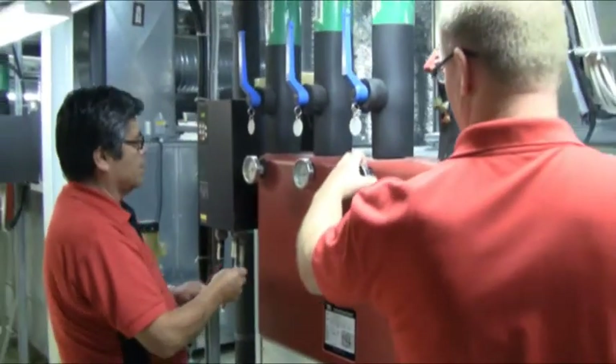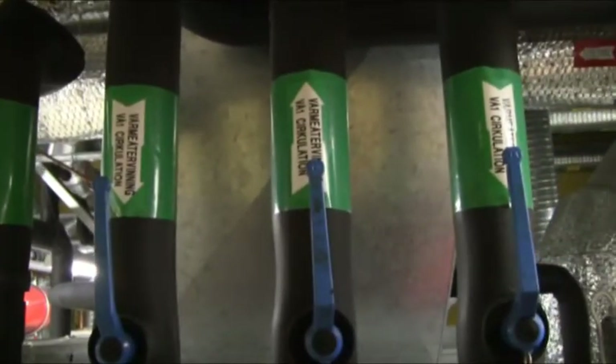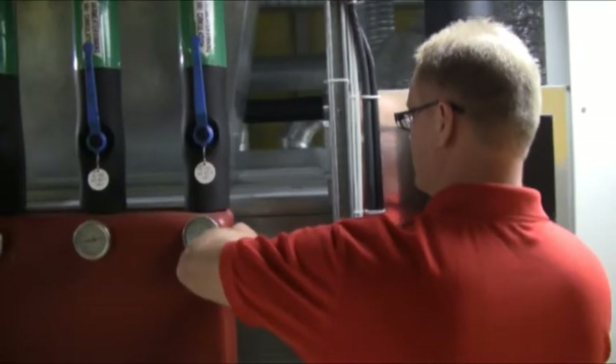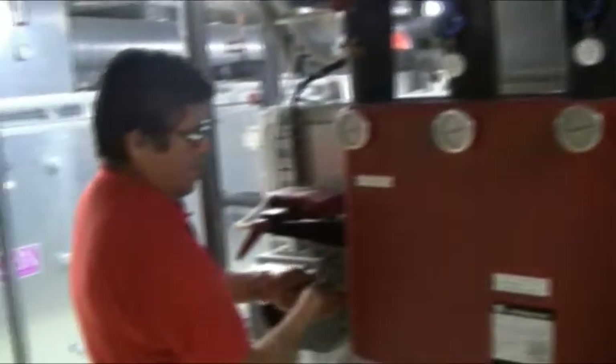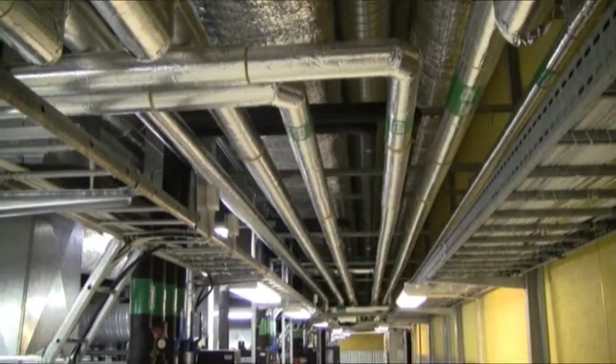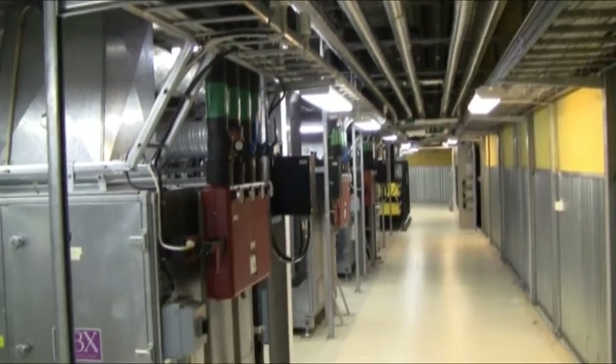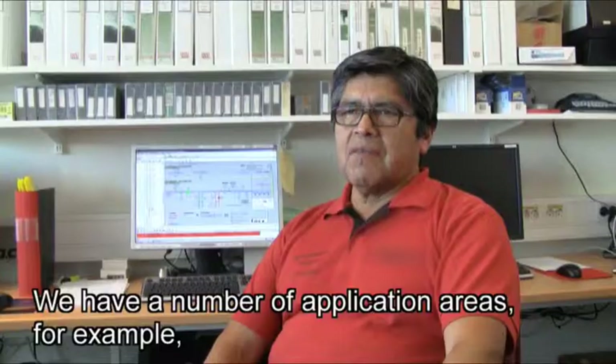In hospitals, climate control is of critical importance to ensure both hygiene and comfort for the patients and personnel. That's why the technical staff of this Swedish hospital has acquired a FLIR thermal imaging camera to inspect and maintain the heating, ventilation, air conditioning, or HVAC system. We have different uses.